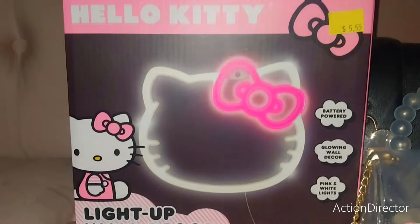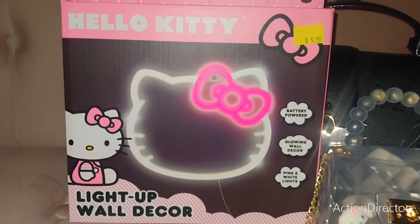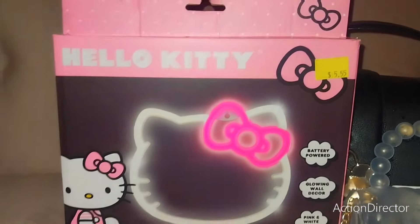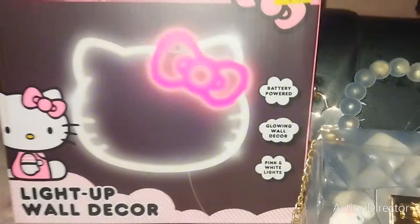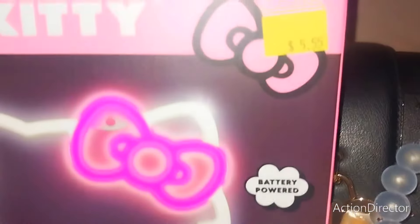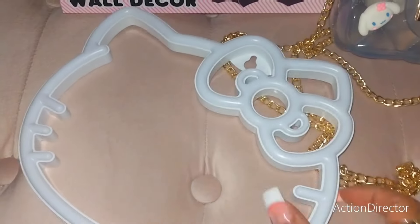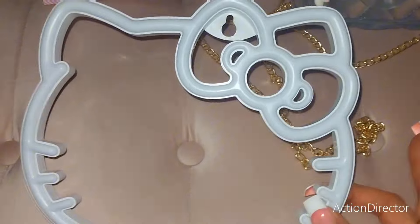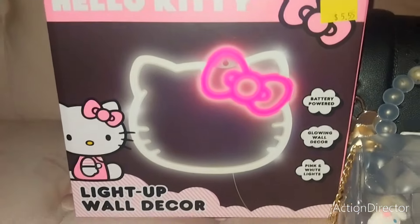I found this at Five Below. At the end of this video, I'm going to leave a clip of all the Hello Kitty stuff I found at Five Below, so if you're interested, stay tuned to the very end. These are one of the things I'll show — the light-up wall decor. It's so cute, you do need batteries. It was $5.55. I got this for my daughter — she just wants to put it in her little area. Really cute, and that's what it's going to look like with the pink bow.